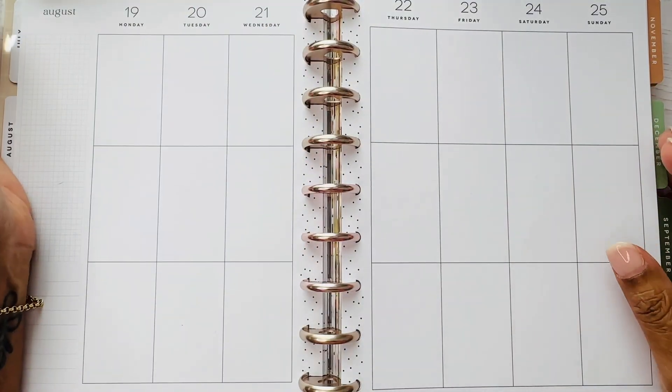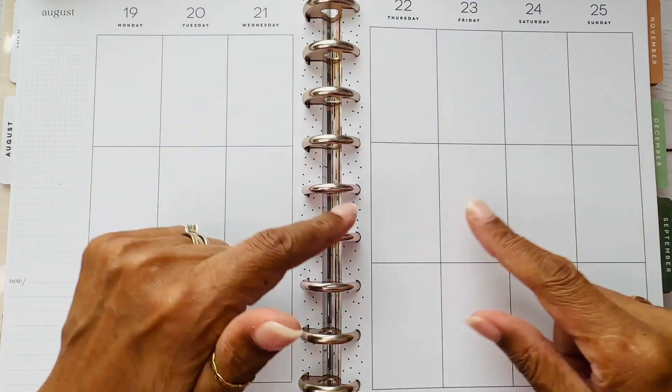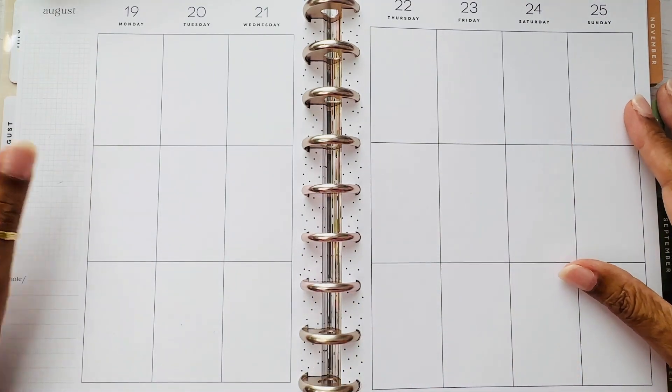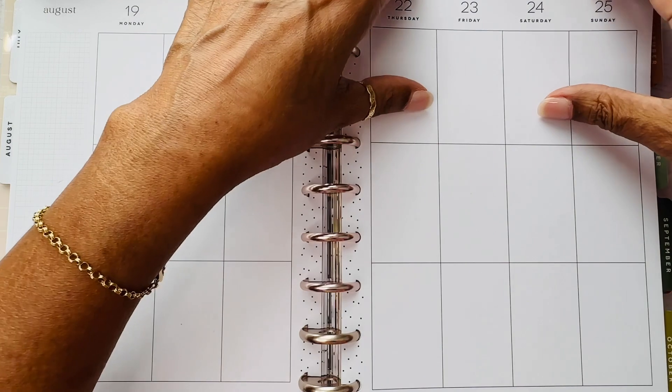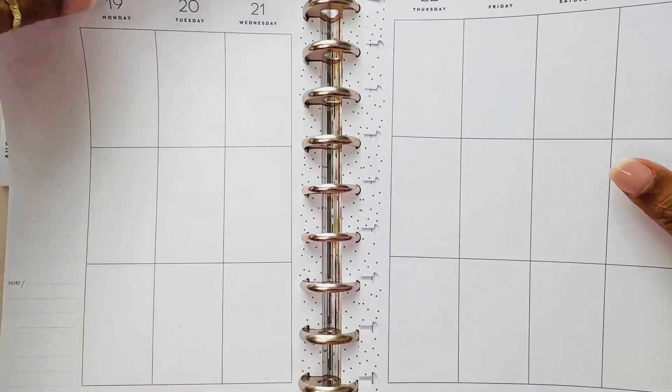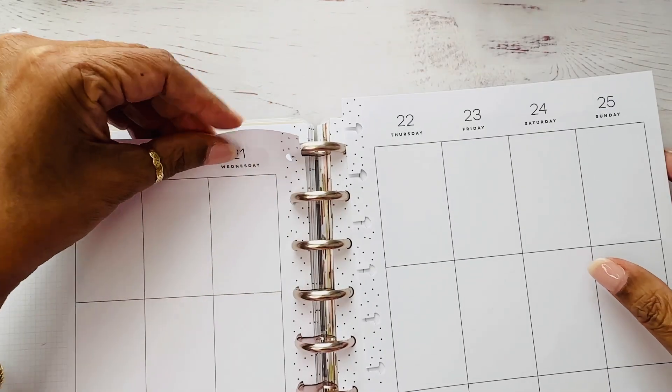Hi everybody! I'm USA Today bestselling author Hilde McQueen and I write hit Medieval Highlander Romance. I am going to be doing a spread in my happy planner and I thought while I do that we can kind of catch up a little bit.